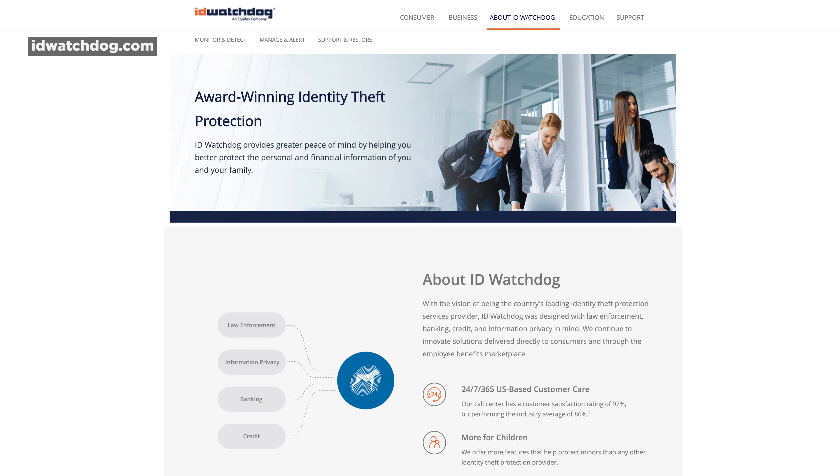ID Watchdog is a digital security product that focuses on monitoring your credit and preventing identity theft. It's owned by one of the three major credit bureaus, Equifax. Because they have some role in creating that data, they also know how to help you manage it.